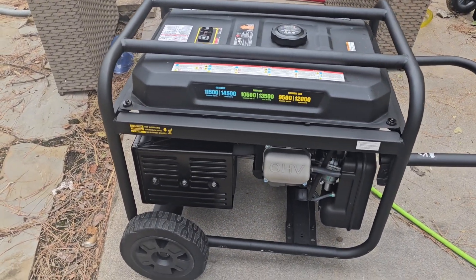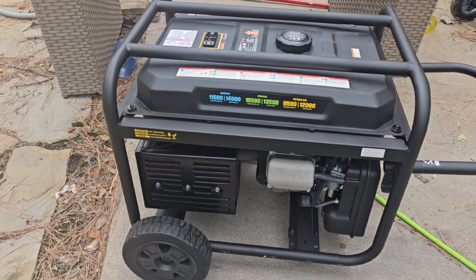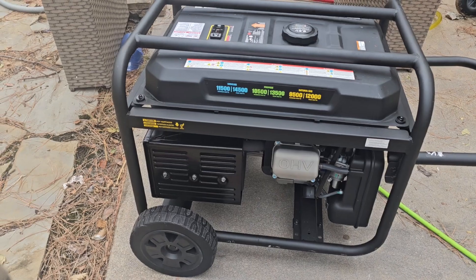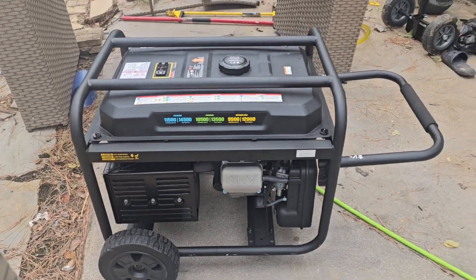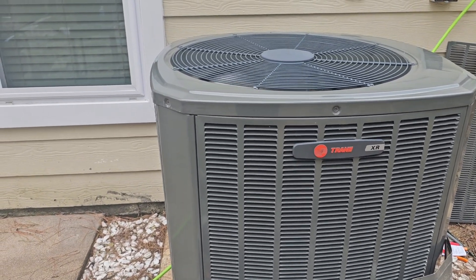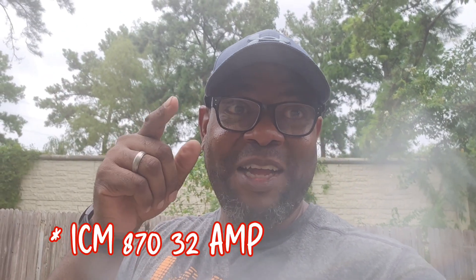This is a big generator — it's got 14,500 watts, running watts 11,005. For whatever reason it would not start this Trane. But that tells me that this sucker pulled some serious start-up amperage. Another successful ICM 870 install — different than a 30-amp install. He took care of that today. I'm just a good brother-in-law. He got cold AC. He filled up the portable generator. Until next time, y'all be safe. Peace.